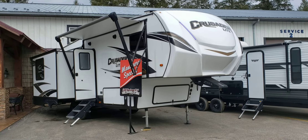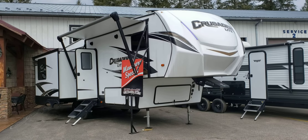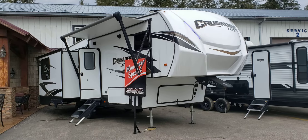Hey everybody, Joe from Cold Springs RV bringing you our Manager Special. It's a 2020 Crusader Light 28 RL.